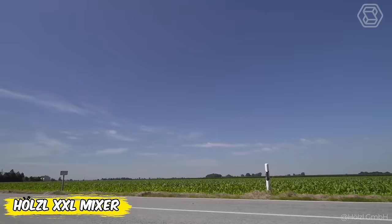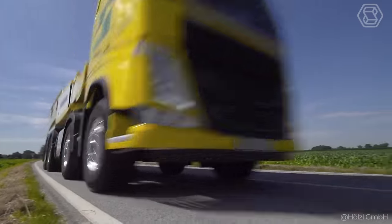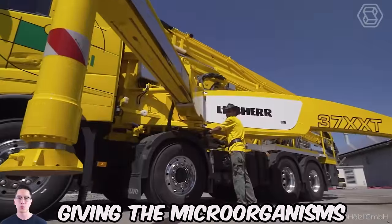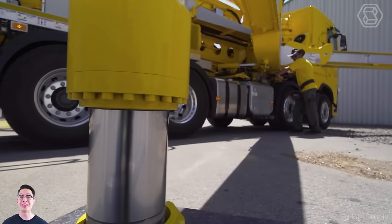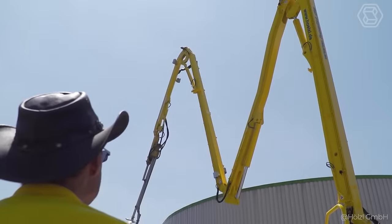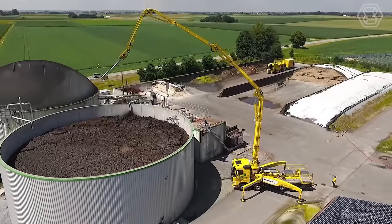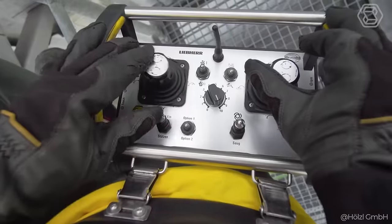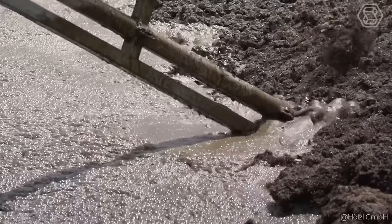Meet the revolution in manure treatment from Holtzl — the XXL Mixer. Forget struggling with floating layers and the lack of efficiency of old methods. This giant provides perfect mixing, giving microorganisms everything they need for maximum gas output. With powerful agitators on movable arms and a 121-foot working radius with a 370-degree rotation angle, this XXL Mixer can handle anything, distributing material evenly in even the most challenging conditions. Its flexible design penetrates even the narrowest of openings — efficiency, economy, and power.